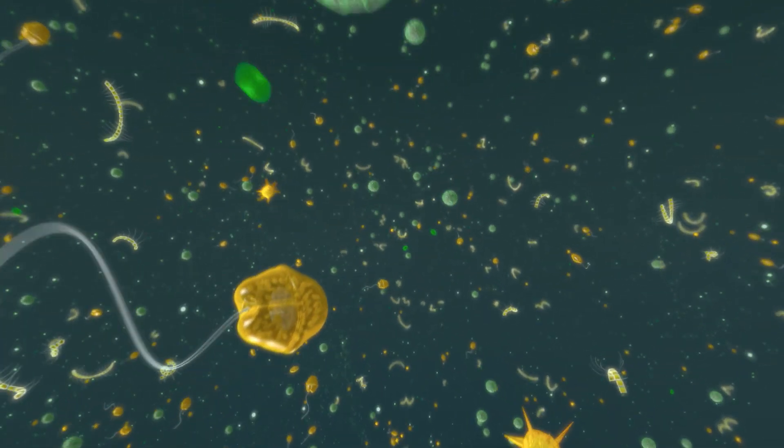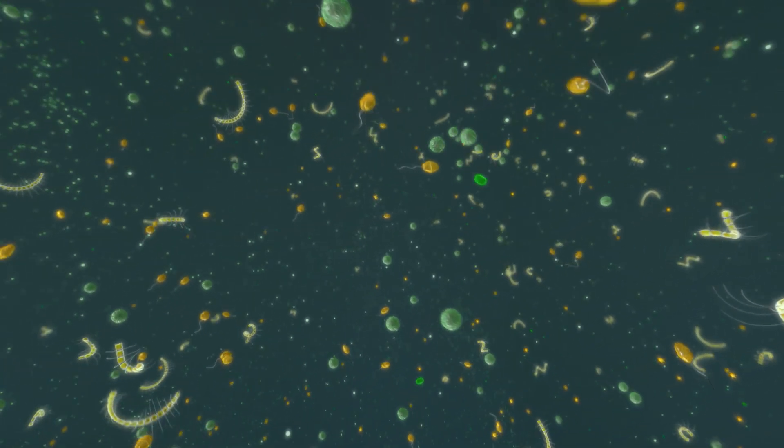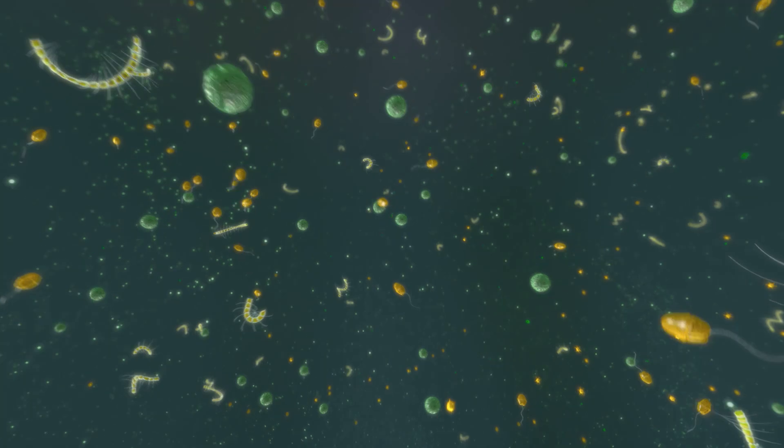All these animals and plants are immersed in a rich food source — a sea of microscopic phytoplankton drifting in the water.